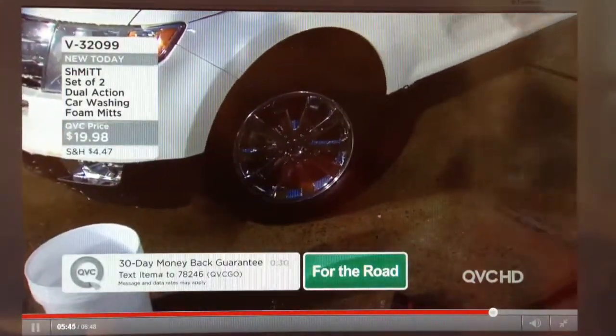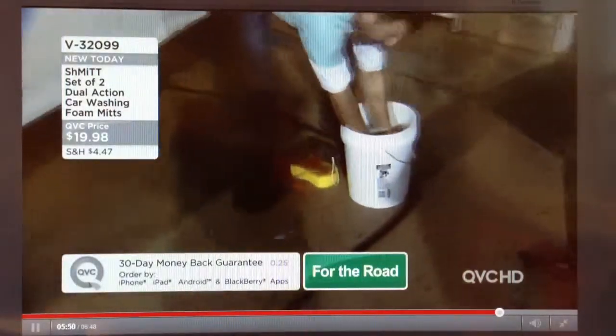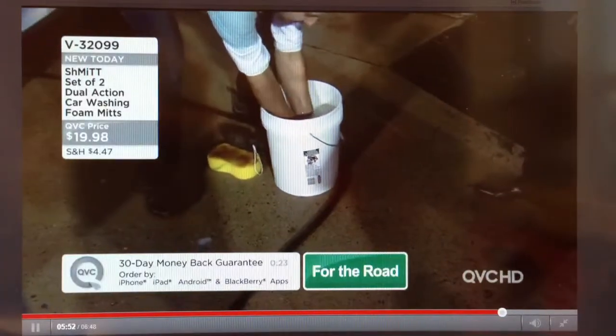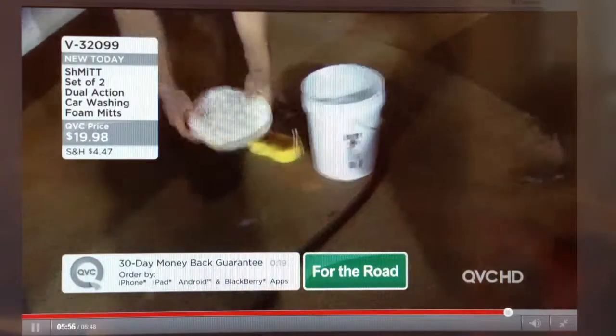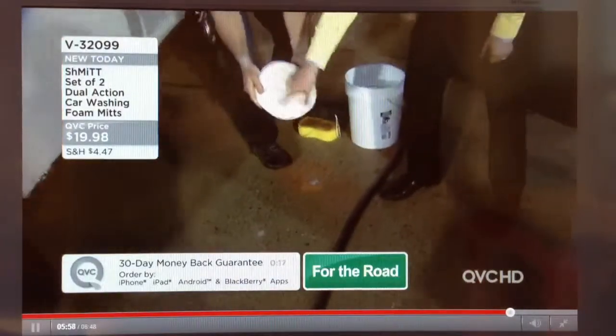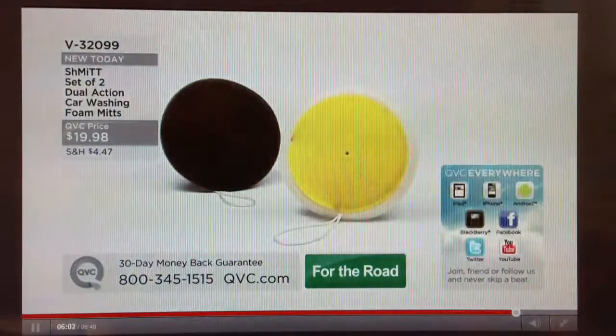Here we've finished using the mitt and it's dirty, but all we need to do is dip it in our soap solution and squeeze it out a couple of times. You'll always come back to a nice, bright, fresh, clean mitt and always see if there's something dirty in there. When you're done, you just take it over and hang it up.